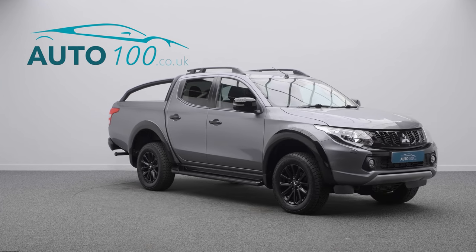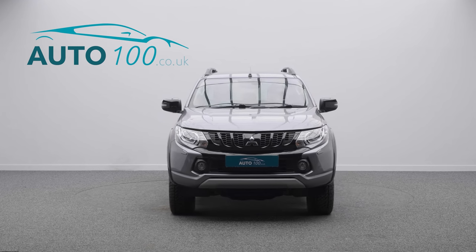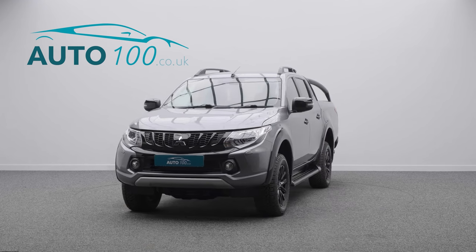If you are looking for a vehicle with power, dynamic drive capability and luxury, then this is the car for you.